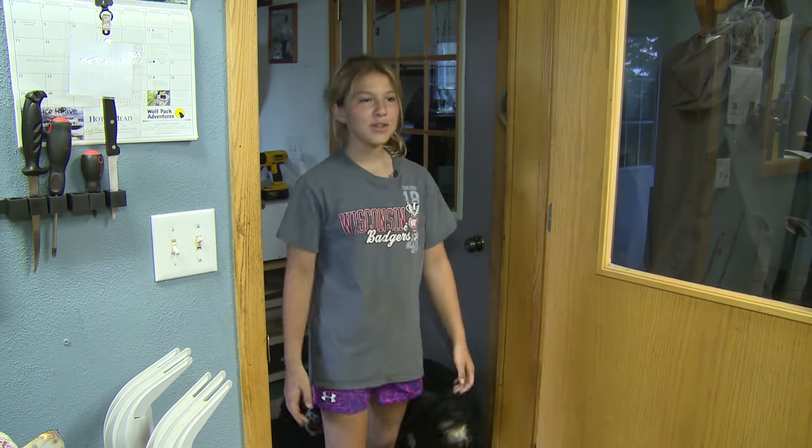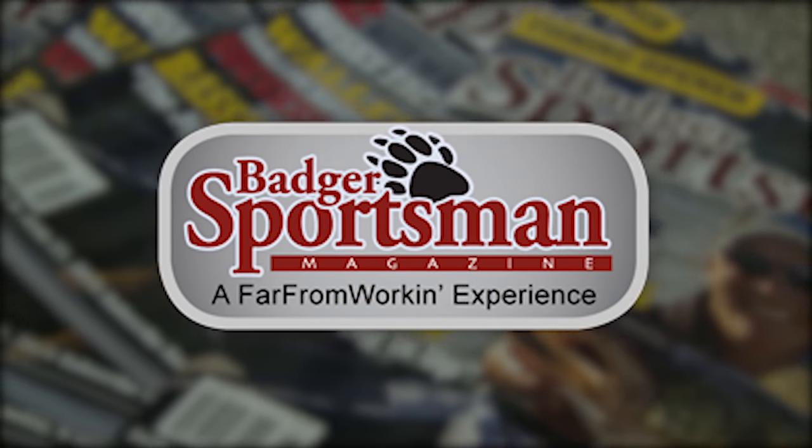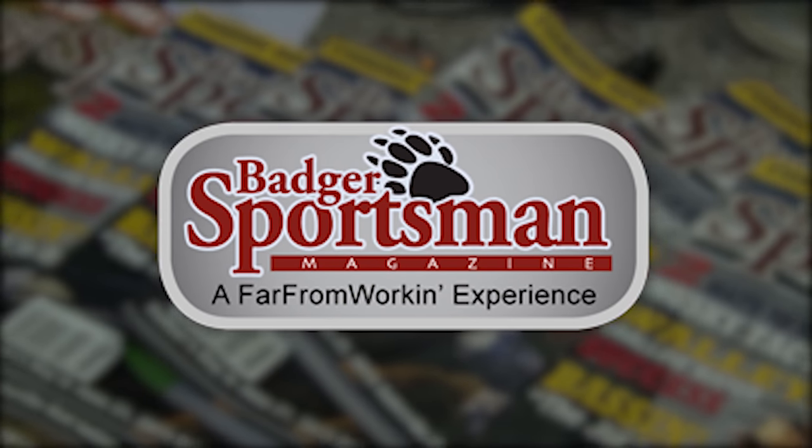Dad, what are you doing? Hey, it was a tough day today fishing on Lake Winnebago, but I can't think of a better way to wind down, relax, and sharpen my skills than reading the Badger Sportsman. It's a great read — far from work experience.